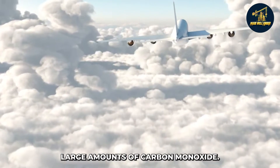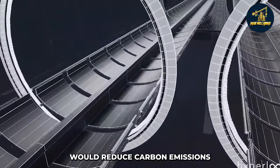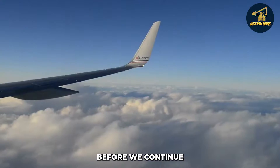The minimal amount of energy used in the hyperloop system would reduce carbon emissions, and allow the system to be built adjacent to cities that don't currently have train lines.